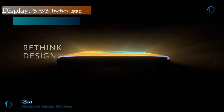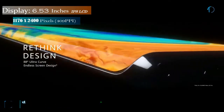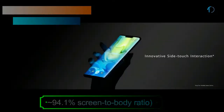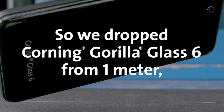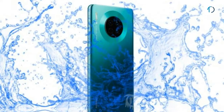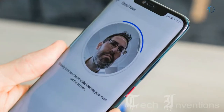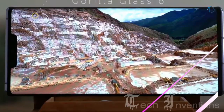The Mate 30 Pro smartphone has a 6.53-inch OLED capacitive touchscreen display with 94% screen-to-body ratio and aspect ratio of 18.5 by 9. It is protected by Gorilla Glass 6 and certified with IP68 dust and water resistance. It has an in-display fingerprint sensor with Face ID and an image density of 409 ppi.